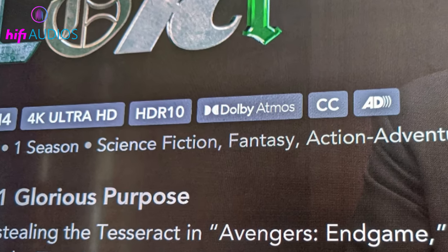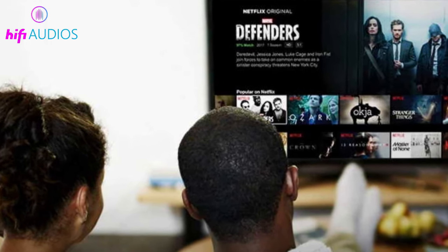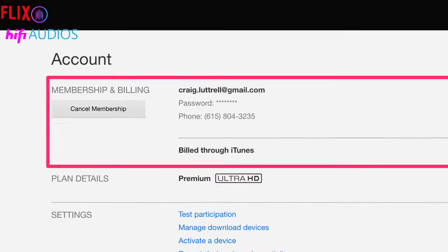Next, you'll need to make sure that you have a Netflix plan that includes Dolby Atmos. Currently, only the Premium plan includes Dolby Atmos as part of the package. If you're not sure which plan you have, you can check by going to the account section of the Netflix website or app.